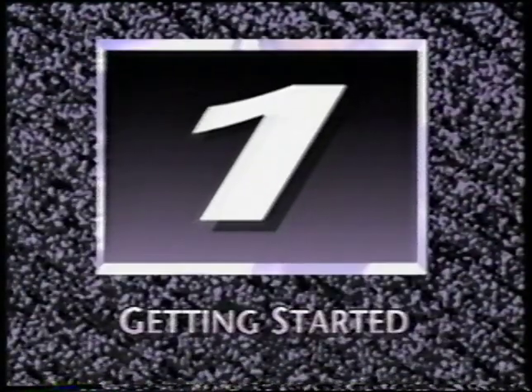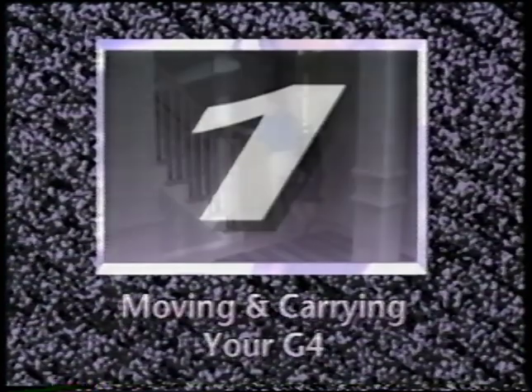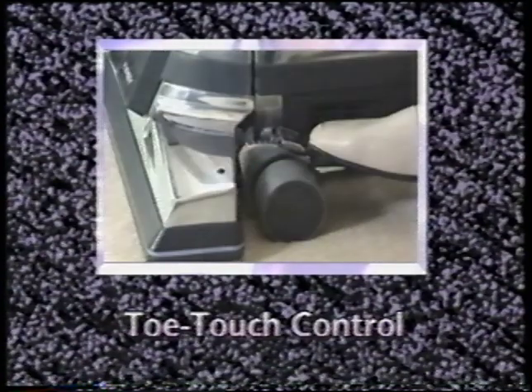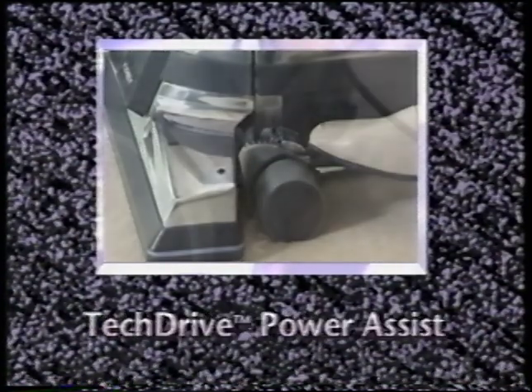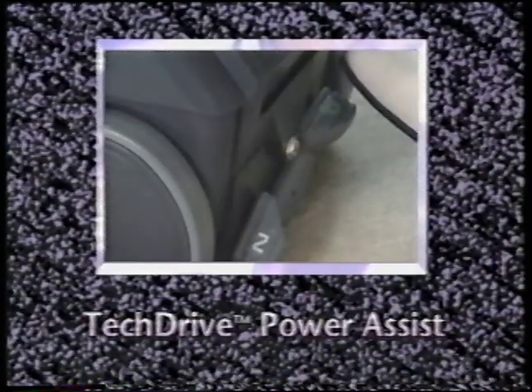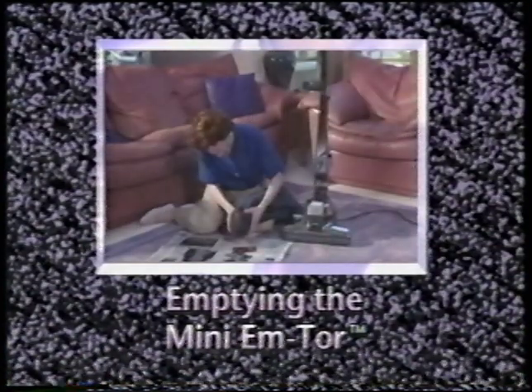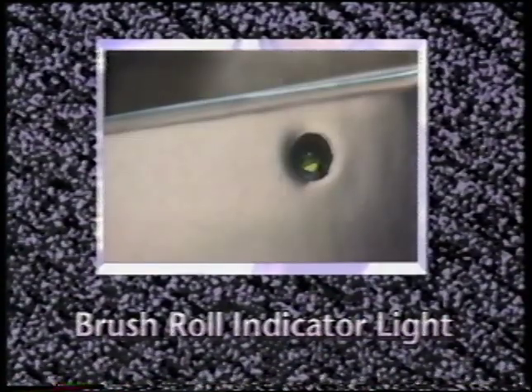This section, Getting Started, covers the general information you'll need to begin using your G4, including moving and carrying your G4, using the handle tilt latch, using the toe touch control, using Tech Drive power assist, installing or changing disposable Micron Magic filter bags, emptying the Mini M-Tor, understanding the belt lifter, and understanding the brush roll indicator light.